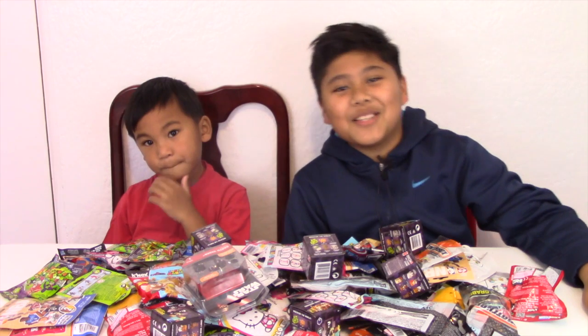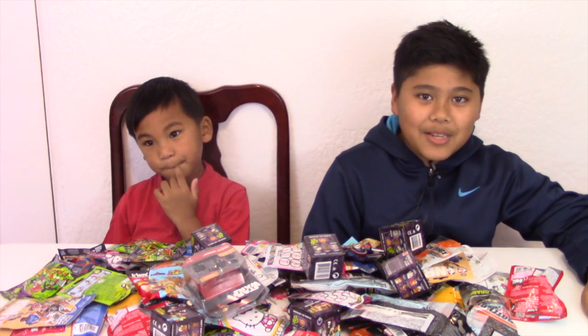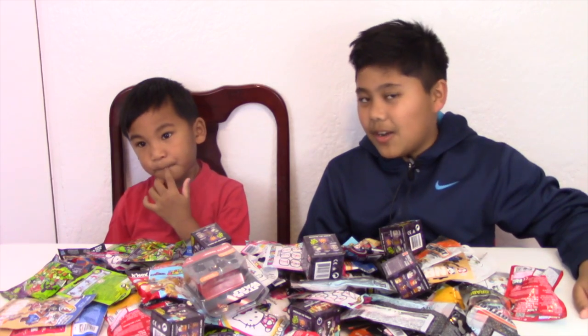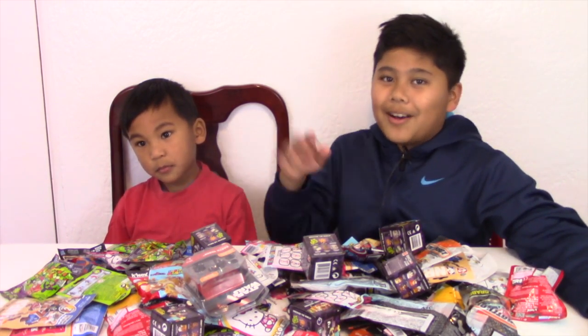Please look for these toy unboxing videos in the future. Please like, share, and subscribe to Aiden and Horizons Toy Unboxing Channel. Bye!